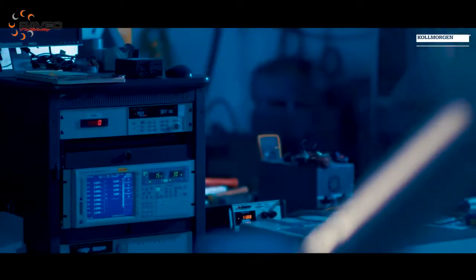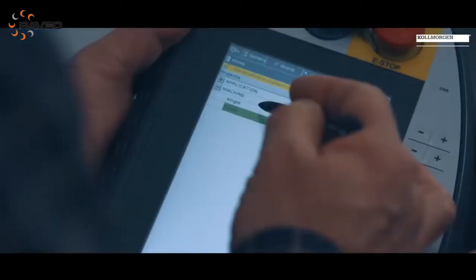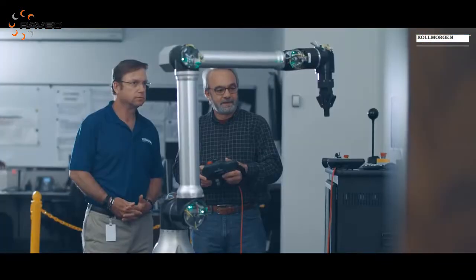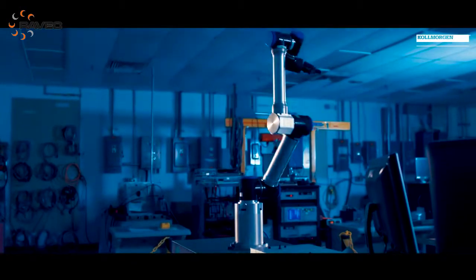We understand what customers are looking for. Specifically in the robotic space, we know it's around weight and torque density. Over time, as more players come into the space and it gets more competitive, we see people trying to do things in a different way. We're not only able to provide that more torque-dense solution that allows them to get a smaller, more lightweight robot, we're also able to customize by working engineer to engineer with them to get the solution they need exactly for the market to differentiate themselves.